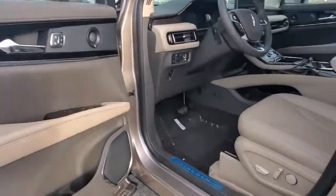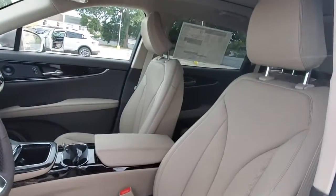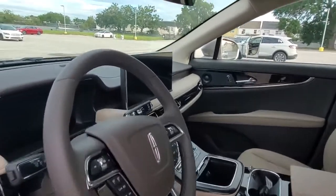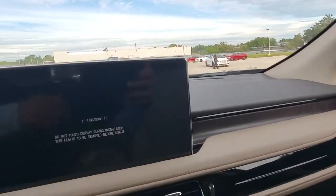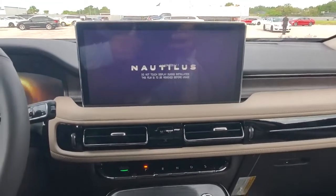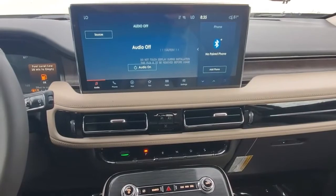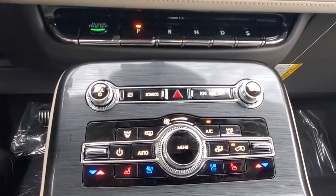A serene sanctuary with a powerful heart — that's the Nautilus. See for yourself when you take it out for a test drive. Our professional staff looks forward to giving you excellent service. Have a special day.